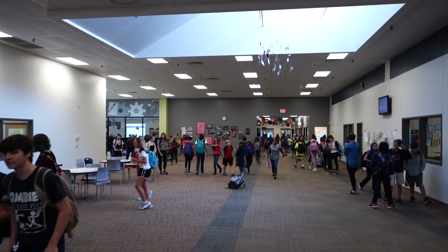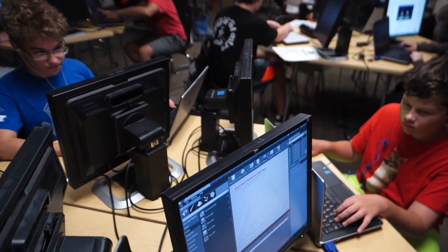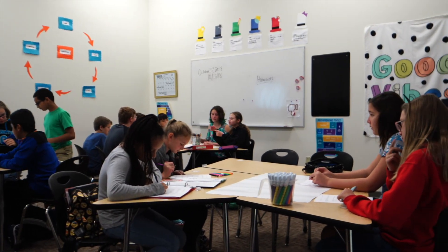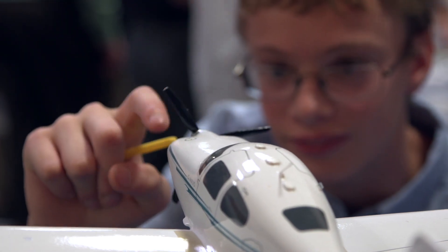Let's take a closer look at the middle school. In all of our middle school classes, we use project-based learning, or PBL, as our learning model. PBL is learning by doing. So instead of listening to lectures, completing worksheets, and taking tests, our students are completing projects that help them learn new course material.